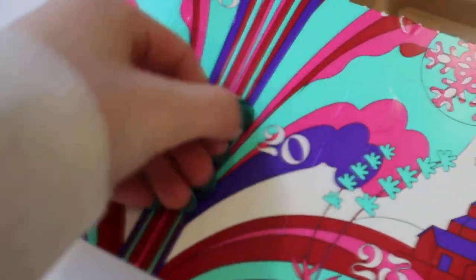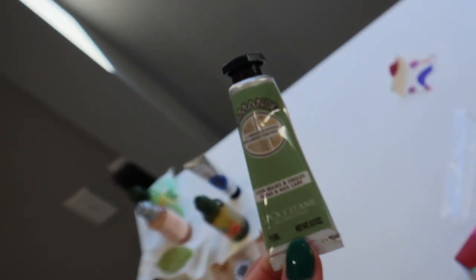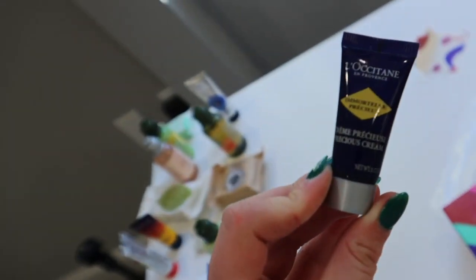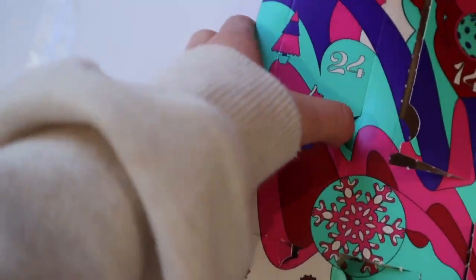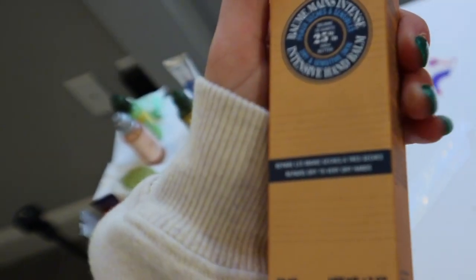Day 20 — another shower gel. Day 21 is another hand and nail care cream. Day 22 is a precious cream. Day 23 is a conditioner. And lastly, the big one — let's see what day 24 is. Day 24 is the intensive hand balm, which I actually think I got mixed up with this hand cream. So let's open it and see what it is.